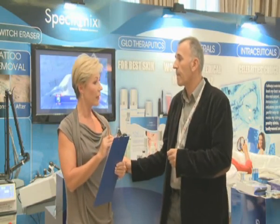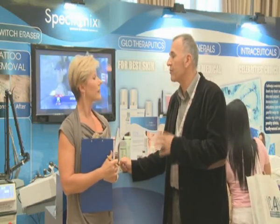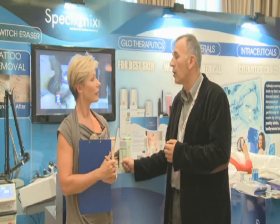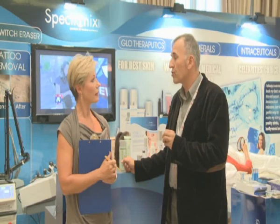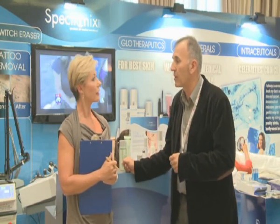So you would use intraceuticals before or after surgery? Of course. Usually after some difficult or big treatment. For example, there is also radiofrequency treatment with microneedle — this is for very strong skin tightening and it is new technology, a new treatment available here in Dubai.